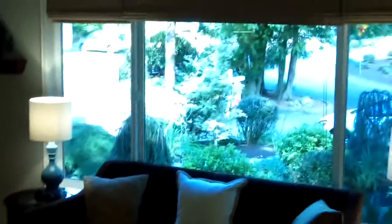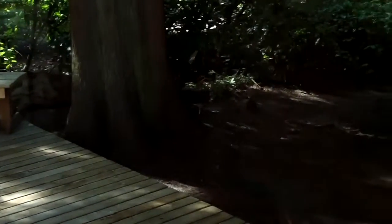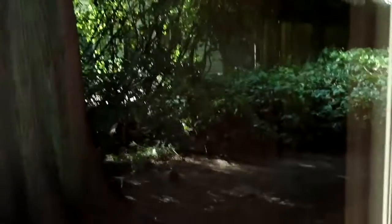Here's the kitchen from the other side — notice the granite countertops and even a wine holder. Directly out the French doors is a fabulous, huge entertainment deck, including built-in benches.